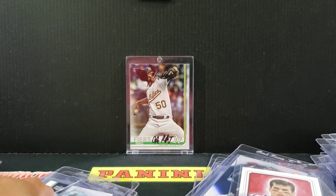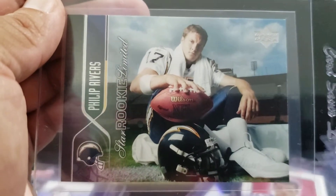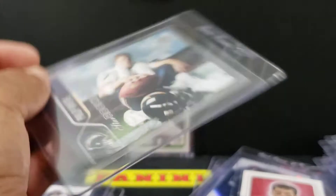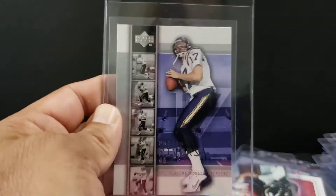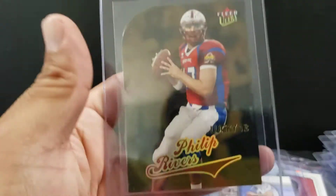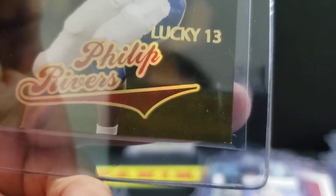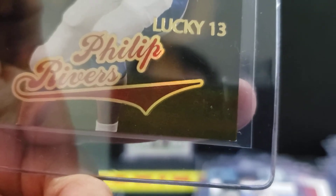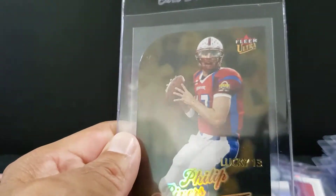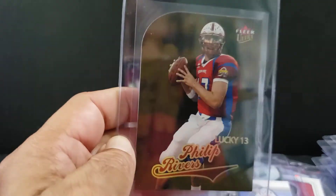We got some 04s — a lot of 04 Rivers. Upper Deck, it's the Rookie Limited. This is the base Upper Deck. And I love this set here — this is the Lucky 13, this is the gold. Everything looks great except for those two little touches of white right there. One is obviously the corner and I don't know how the other one got there. But we'll take something like an 8.5 on this one. Lucky 13 gold, Phillip Rivers — it's awesome.